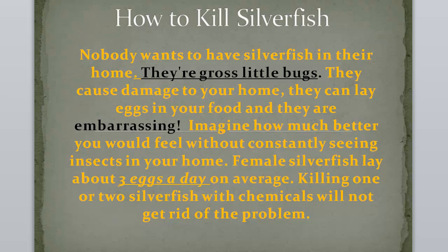Female silverfish lay about three eggs a day on average. Killing one or two silverfish with chemicals will not get rid of the problem.